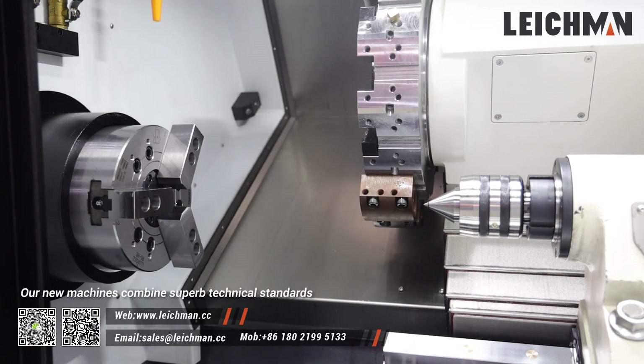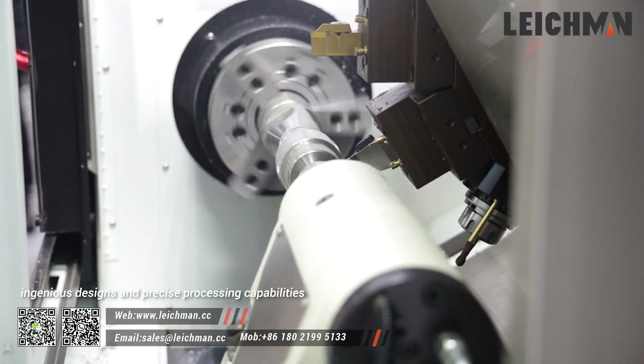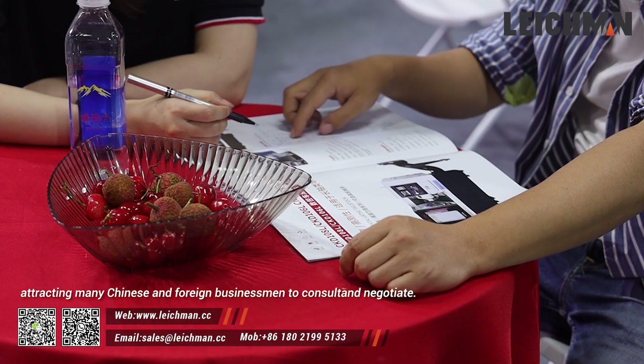Our new machines combine super-technical standards, ingenious designs, and precise processing capabilities, attracting many Chinese and foreign businessmen to consult and negotiate.